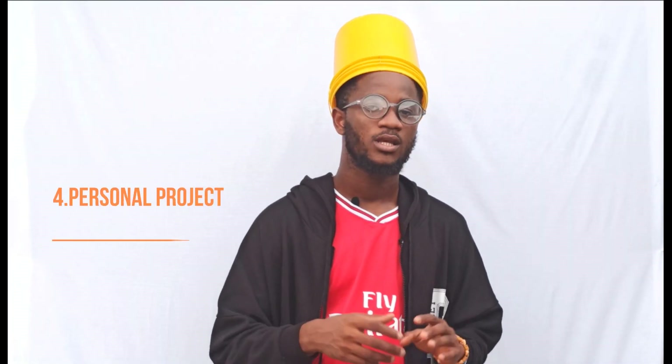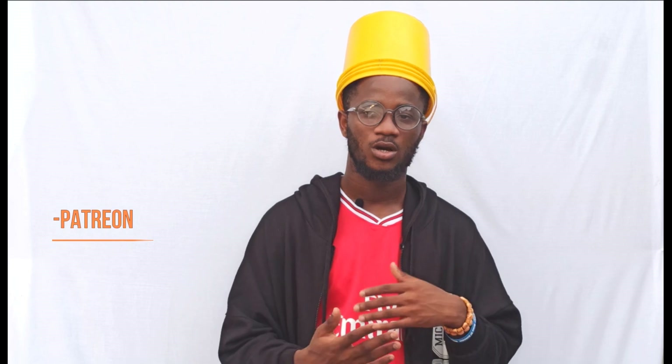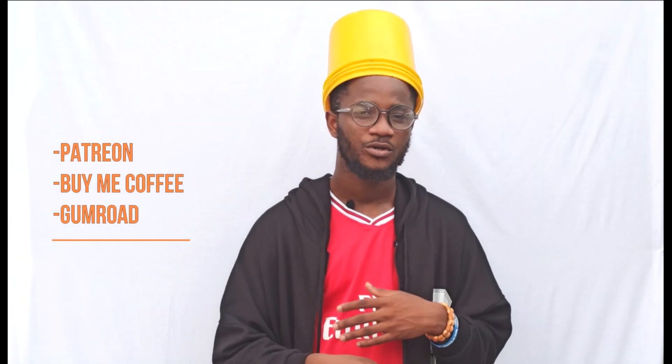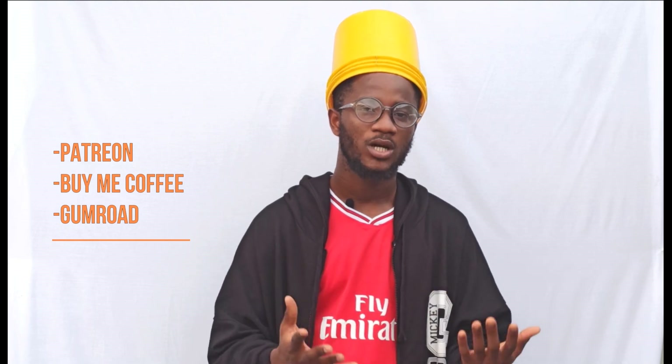Number four is your personal project. You can work on your personal project, build something really amazing — a solution that can actually help people — and put up a Patreon link so people can support your project or buy you a coffee. Platforms like Buy Me a Coffee, Patreon, or Gumroad, and a lot of other platforms allow creators to make money through donations and pledges.